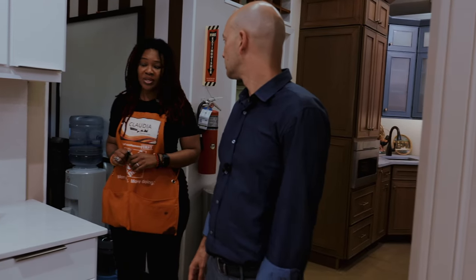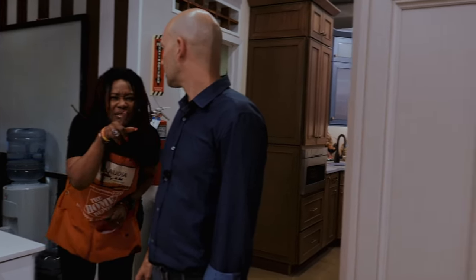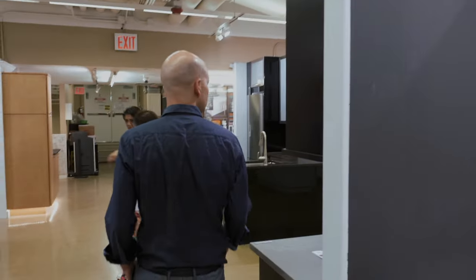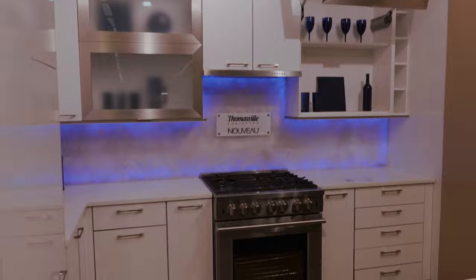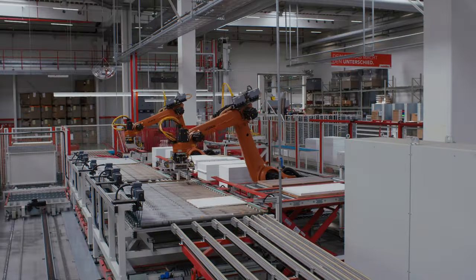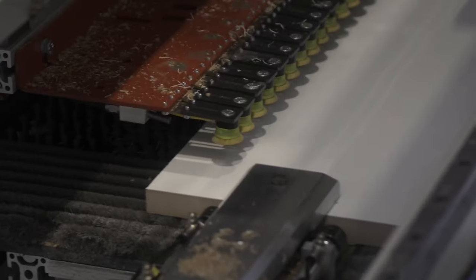Instead, since consumers perceive plywood as better and more expensive, American cabinet manufacturers go along with this misconception and simply charge more for plywood boxes. The European kitchen industry, which is far more advanced, uses almost exclusively particle board.